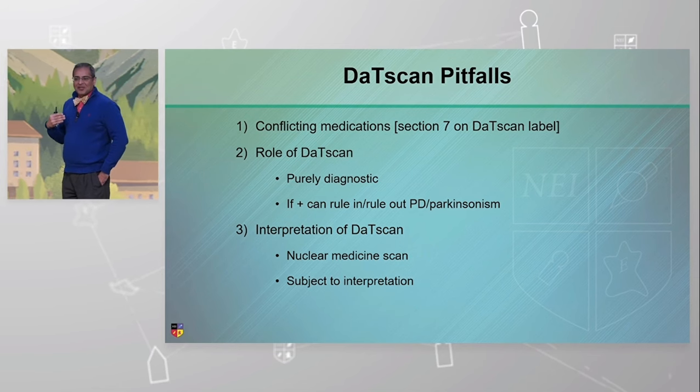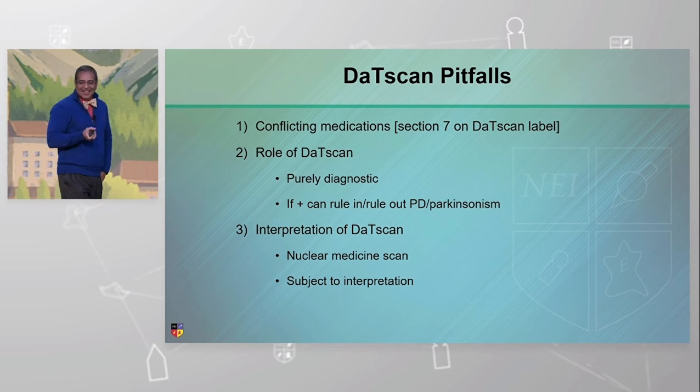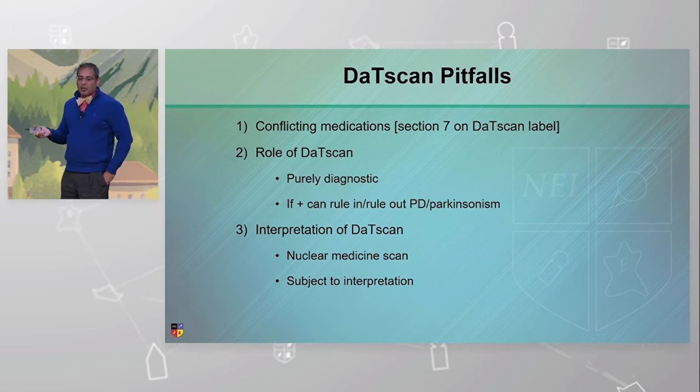Most of the people that get DAT scans are in their 60s and 70s anyway. It's a purely diagnostic test — we need to remember that.